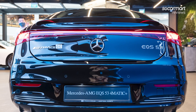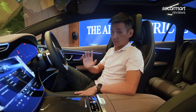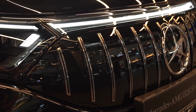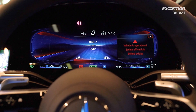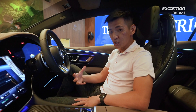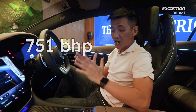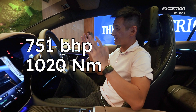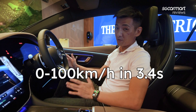Here I'm sitting in the EQS 53 — this is AMG's first series production electric model. On top of all the AMG design touches, the grills and aprons on the outside, there is a lot more performance. In Singapore, the EQS 53 comes with the optional AMG Dynamic Plus package, and with that you get up to 751bhp and 1020Nm of torque, which is just insane. 0 to 100 in just 3.4 seconds.